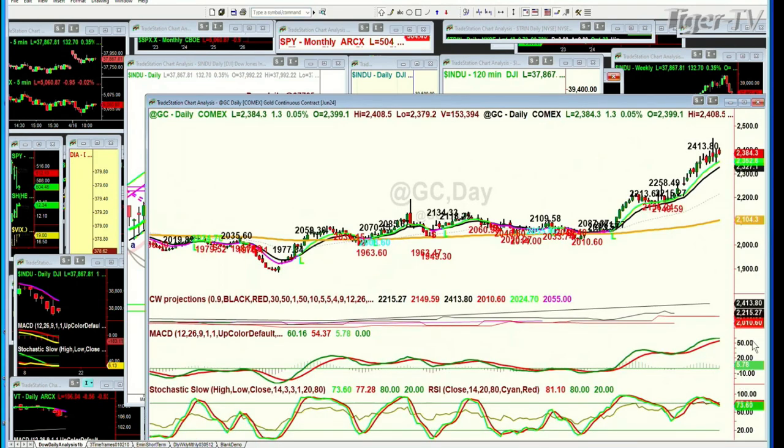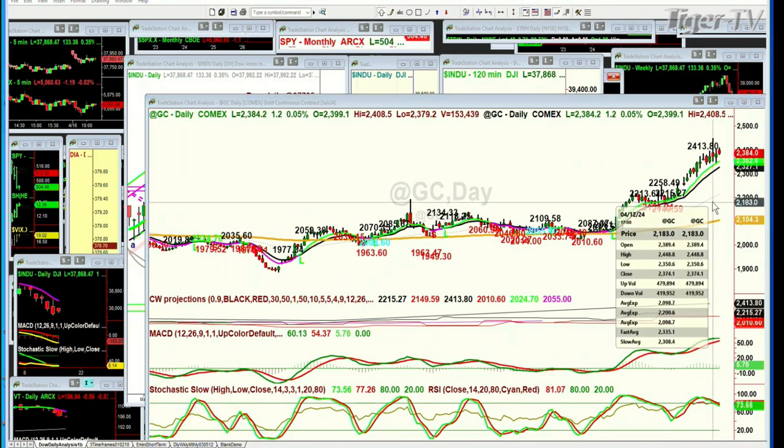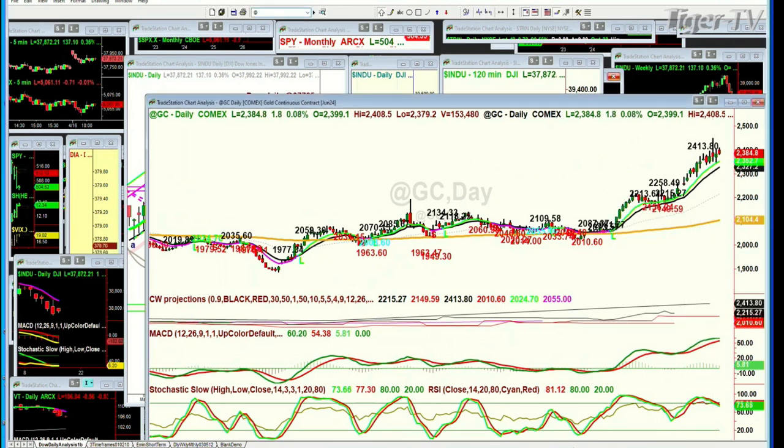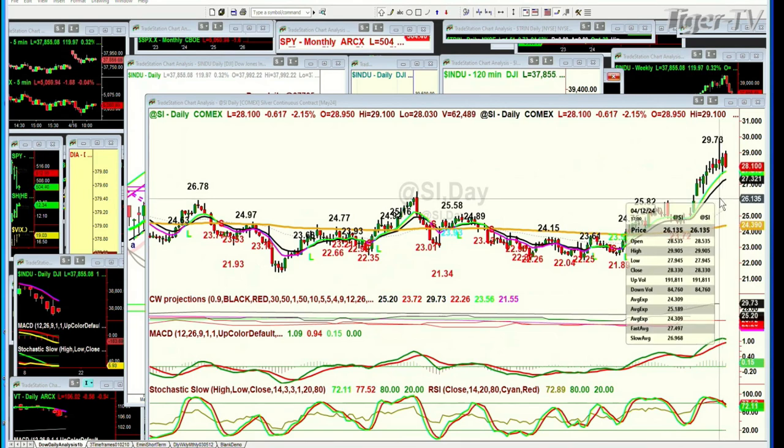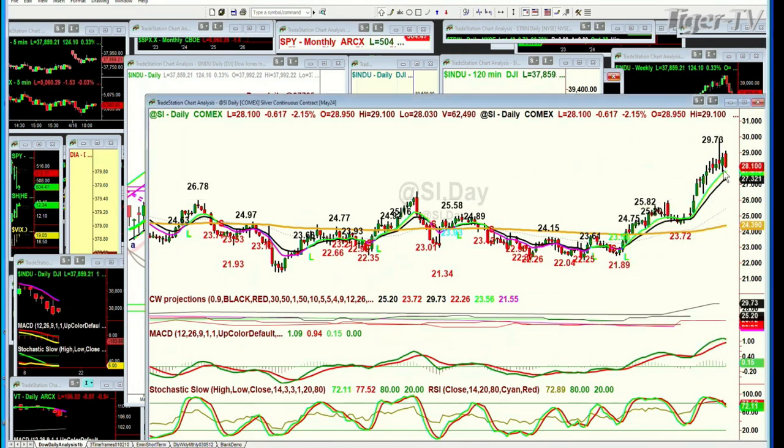Let's go to gold GC. You can see 2,413.80 is the automated resistance level. We went higher than that, to 2,448.80. Gold right now is up just $1.09 at 2,384.50. Cash silver is up at the 28.11 level, down 60 cents. 29.76 was the automated channel resistance. It went to 29.99 yesterday, 29.78 is the automated resistance level and it's a little bit below that.